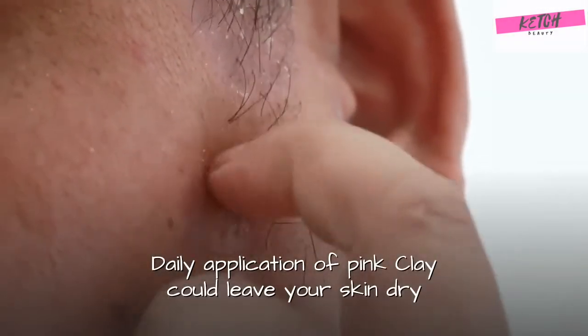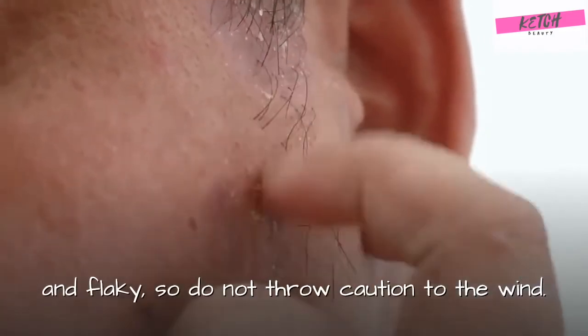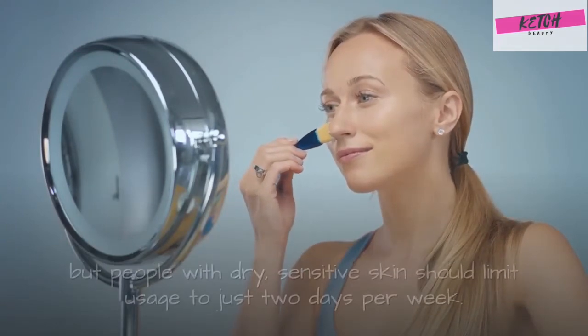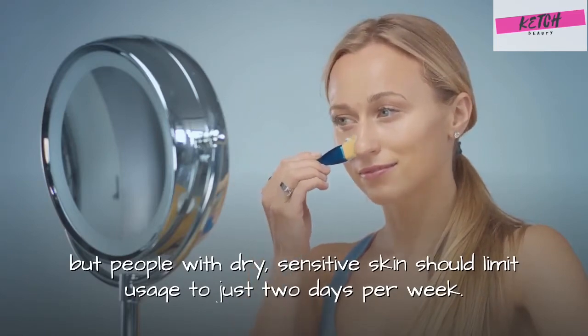Daily application of pink clay could leave your skin dry and flaky, so do not throw caution to the wind. If you have oily skin, then it is safe to use it up to three times a week. But people with dry, sensitive skin should limit usage to just two days per week.